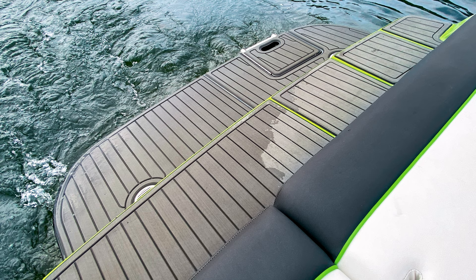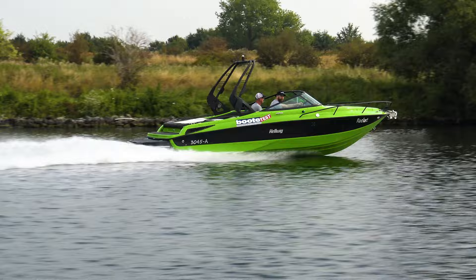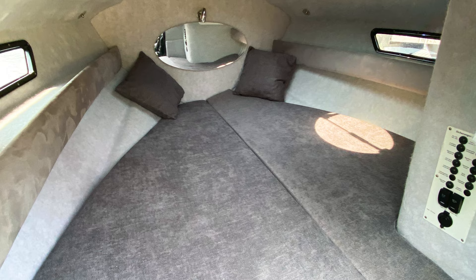Unser Testboot besitzt eine verlängerte Badeplattform für 1.760 Euro Aufpreis und ist komplett mit einem hochwertigen Anti-Rutschbelag für 3.620 Euro versehen. Der Wakeboard Tower aus schwarz lackiertem Aluminium für 3.990 Euro und die Sonderlackierung in giftigem Grün für nochmals 970 Euro geben dem Boot zusätzlich ein sportliches Erscheinungsbild. Die Polster und Sitze sind bequem und wirken sehr hochwertig. Selbst an eine große Kühlbox mit 50 Liter Volumen wurde gedacht.